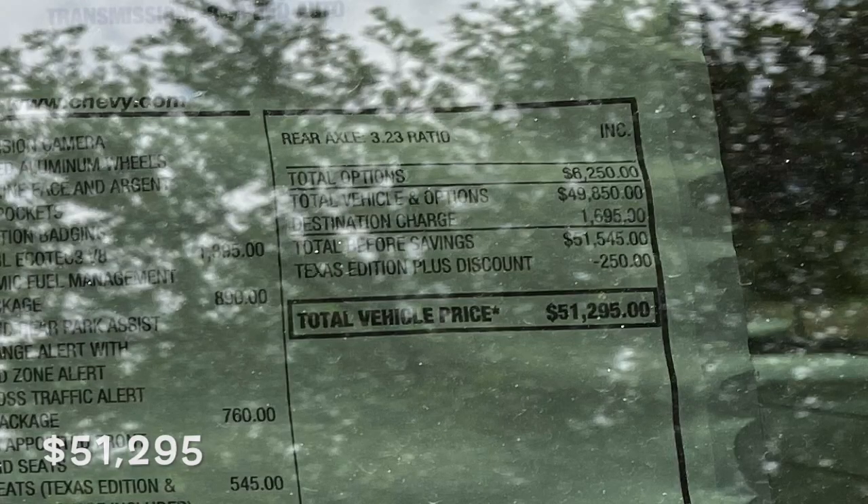First I was sticker shocked. The sticker on this thing was $58,295. But that's not the bad part. The bad part was they're adding up to $10,000 as a premium because of the current market. You can't find them anywhere — the Silverados. They only had two or three on the lot, at least in the category that I wanted. So they're adding a premium that would move that truck up to $68,295 plus taxes and fees.